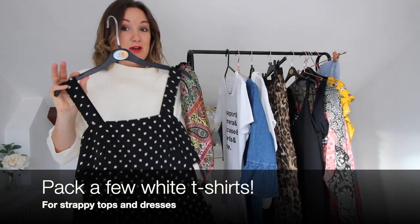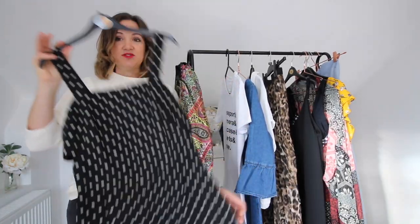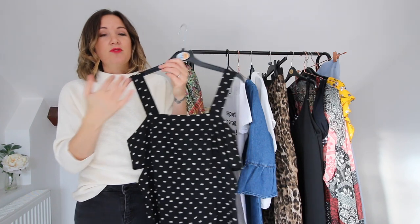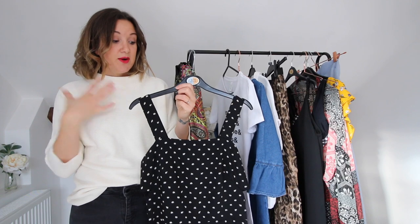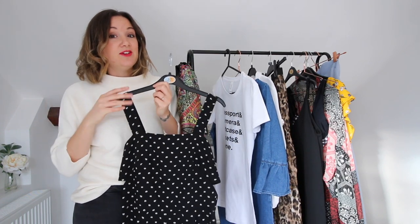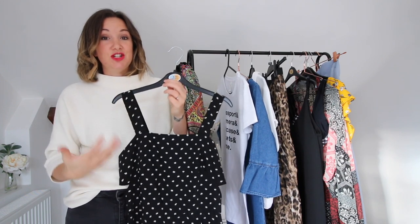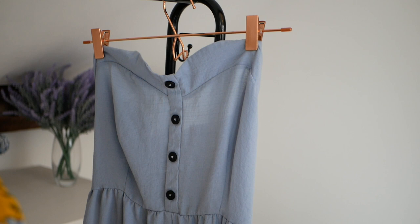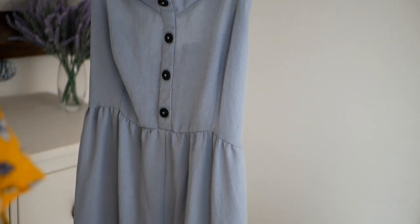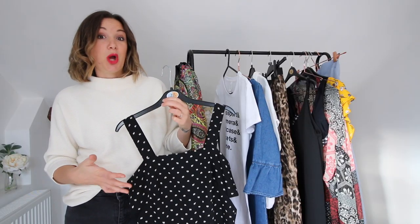This is actually really perfect for Dubai — it's a kind of culotte playsuit from Topshop. There might be some places where you don't feel comfortable having your shoulders or chest out, so all you need to do is take a plain white t-shirt and pop it on underneath. You don't need to go out and buy loads of new things — just pop a t-shirt underneath anything that's a bit strappy, revealing, or too low cut.